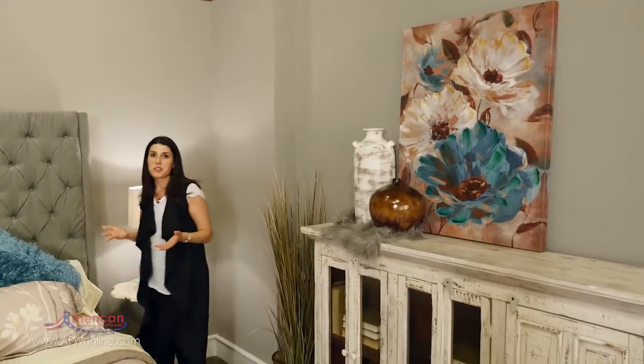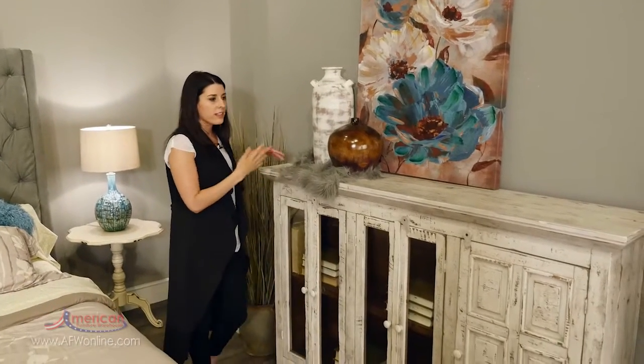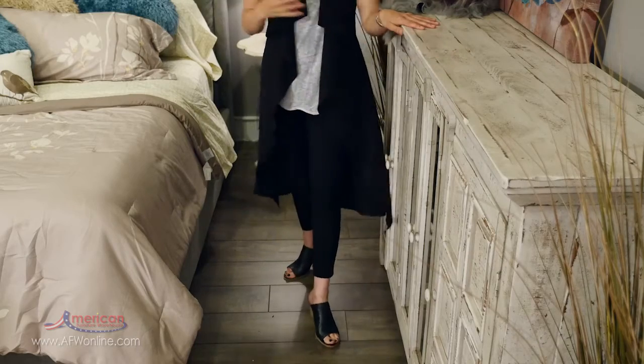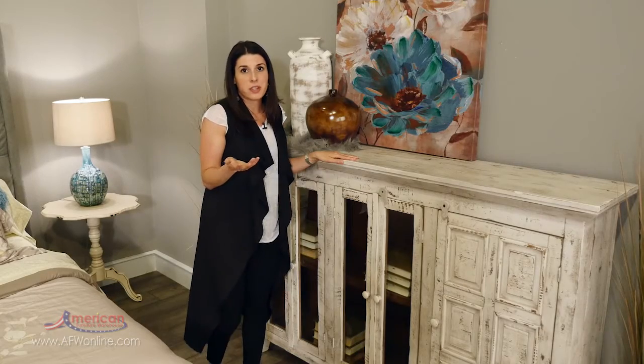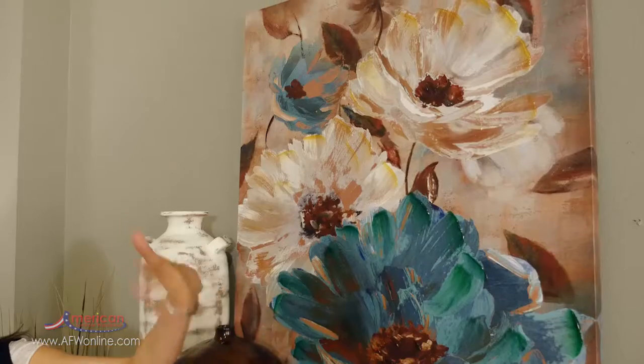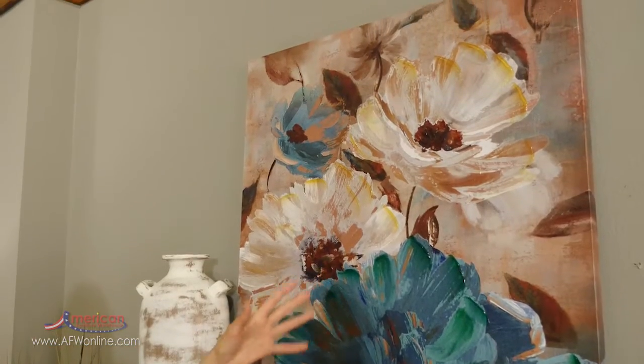We also use the vertical height of the room with this storage piece. Not only is it taller, but it's more narrow and it still provides the same function that you want in a bedroom. Not to mention, we prop this canvas on top to further accentuate the height of the room and to maximize your vertical space.